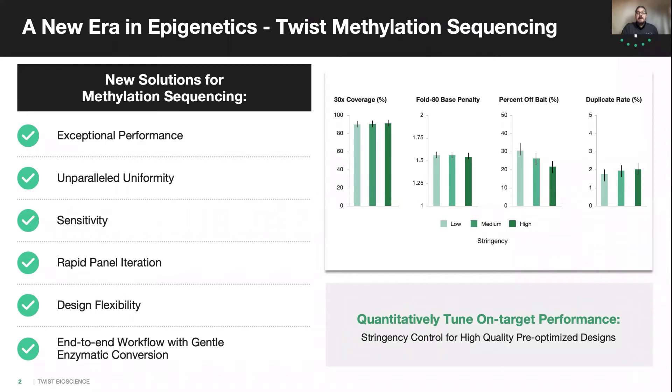In order to help scientists and researchers advance important fields of research such as development, neurobiology, and oncology, TWIST has worked tirelessly to develop an advanced end-to-end targeted methylation sequencing workflow. The system is a step forward in targeted methylseq, providing best-in-class sequencing in uniformity and sensitivity.